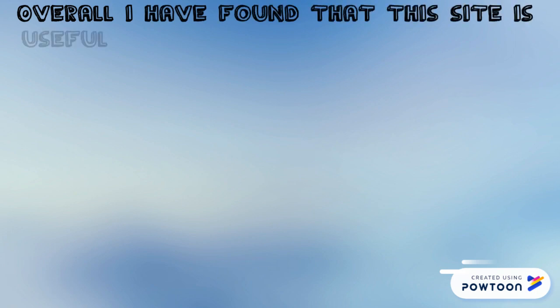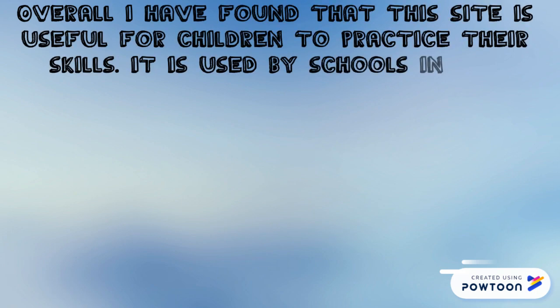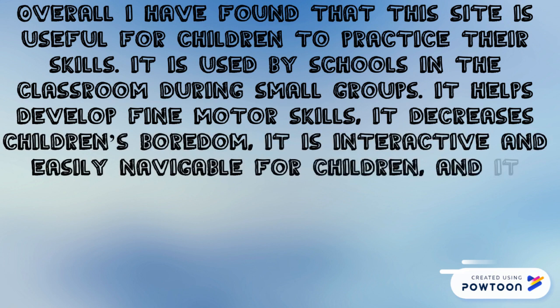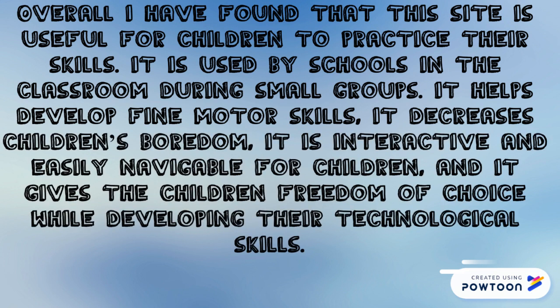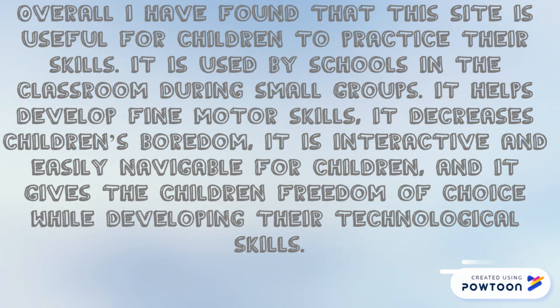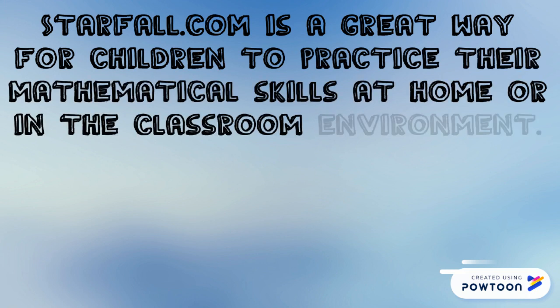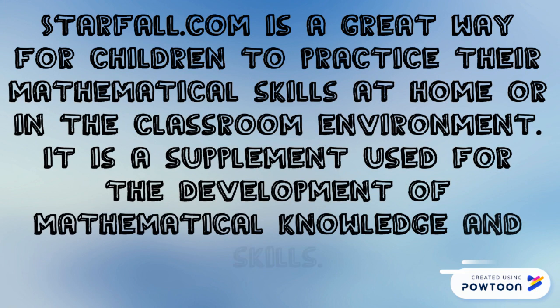Overall, I have found that this site is useful for children to practice their skills. It is used by schools in the classroom during small groups. It helps develop fine motor skills, decreases children's boredom, is interactive and easily navigable for children, and gives children freedom of choice while developing their technological skills. Starfall.com is a great way for children to practice their mathematical skills at home or in the classroom environment, and is a supplement used for the development of mathematical knowledge and skills.